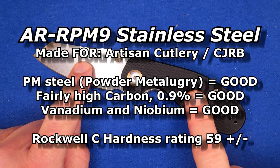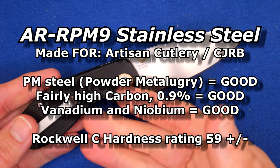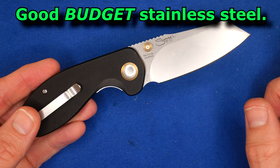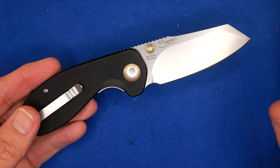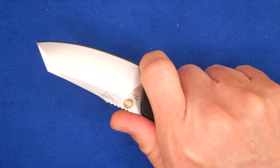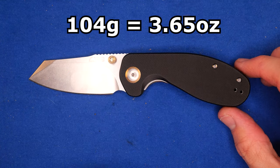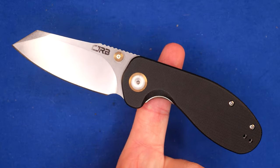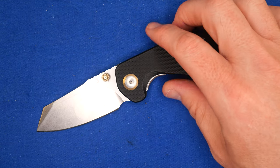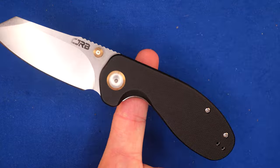Measurements. AR RPM 9 — it's a good budget steel that Artisan Cutlery designed, and CJRB is an Artisan Cutlery company, for those new to knives. Rockwell hardness around 59, good edge retention, good durability, good toughness at a good price. The weight of this knife: 104 grams, 3.65 ounces. The balance point is right there. I like it between the midpoint and close to the pivot pin — don't go past the pivot pin on your balance point, that would not be good.